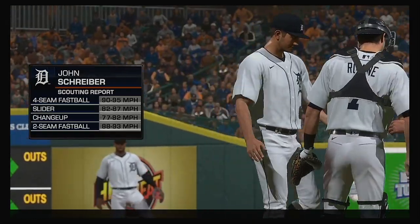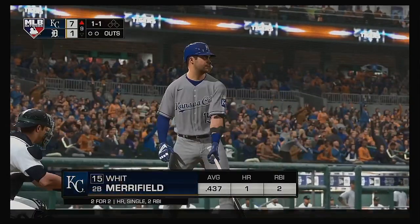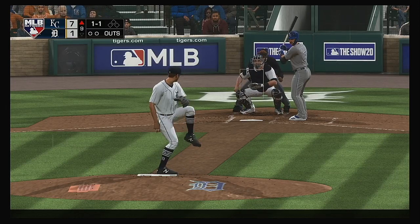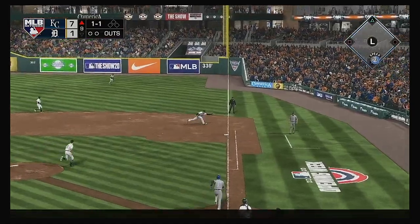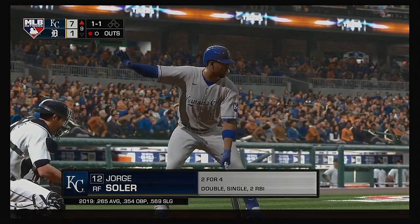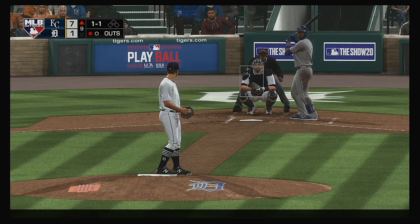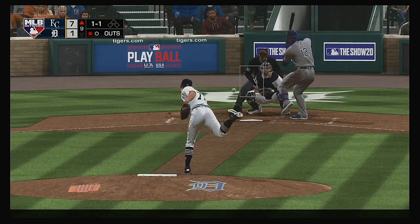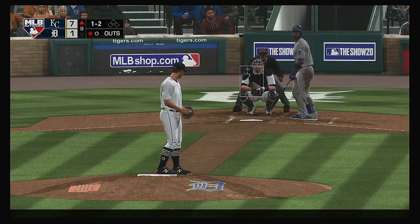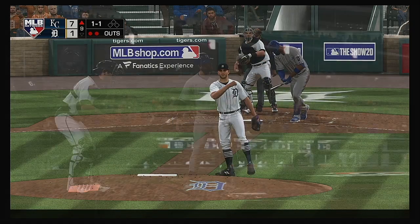John Schreiber enters in a mop-up role, trying to keep the deficit right where it is. At the plate: Whit Merrifield — off to a fast start in this one, two for two including a home run. The 1-1 — grounded up the first baseline, fielded cleanly, and he'll take it to the bag himself for the out. Now the four-hole hitter Jorge Soler, two for four in the ballgame. A little behind on that swing. The 1-2 — swung on and missed strike three.